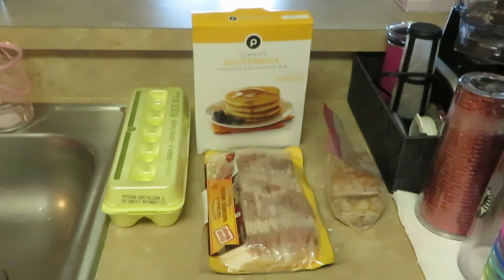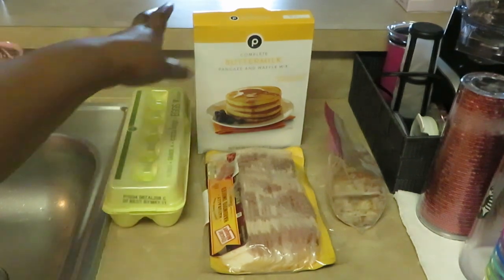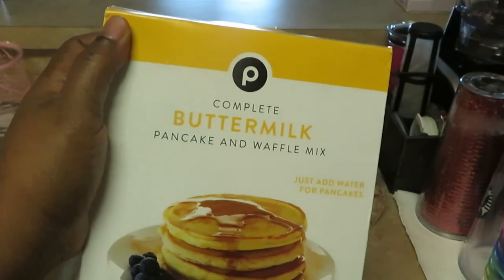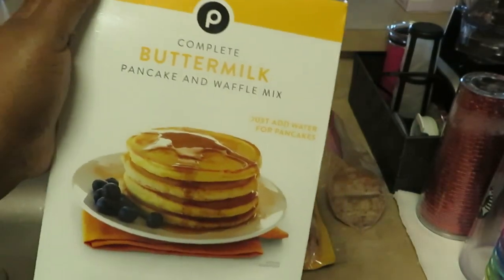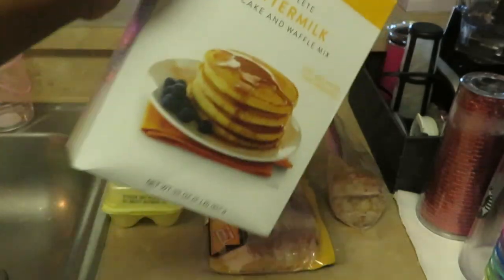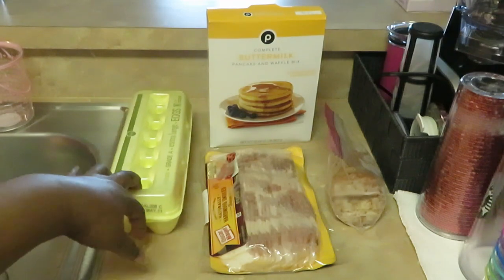Good morning guys, it is Arika Mecia and this morning I am cooking breakfast for the family as usual. Today I have some Publix buttermilk pancake and waffle mix. That's what I like about this mix — you can make pancakes or waffles, whichever one you want. And of course I got some Publix grade-A eggs over here.